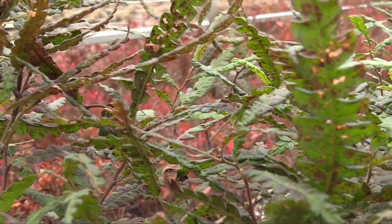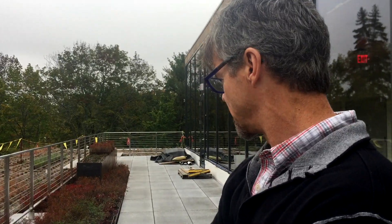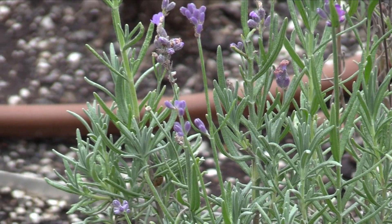I know that students are interested in green roofs and these kinds of green technologies, so it's nice to have one here that's constructed in a way that allows the building to be a part of the educational mission and not just a place that houses the educational mission of the college.